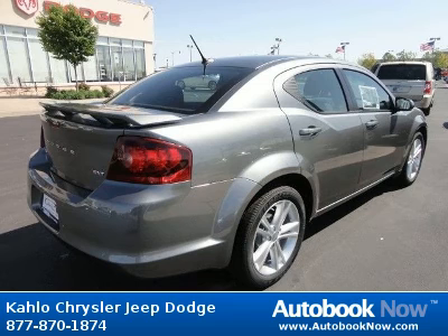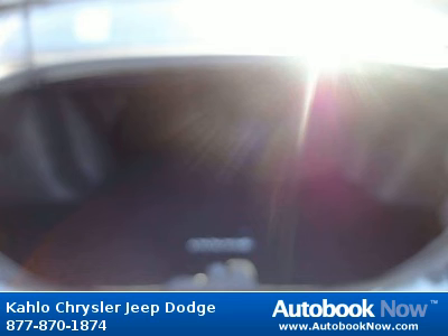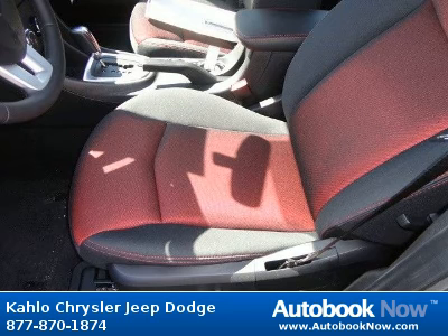Features include P225/50R18 all-season touring BSW tires, compact spare tire, trunk lid spoiler, and much more. Visit autobooknow.com for more details.